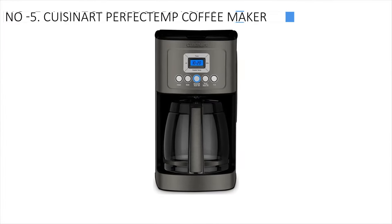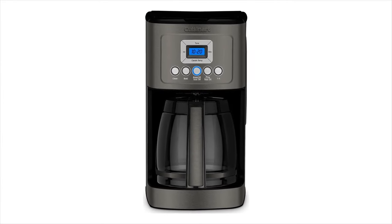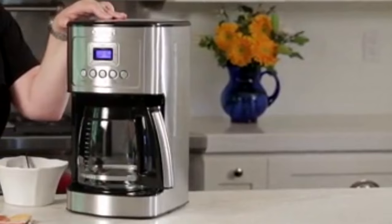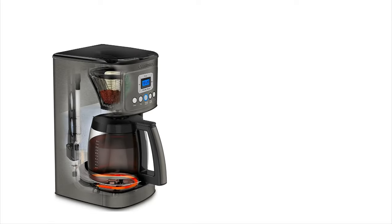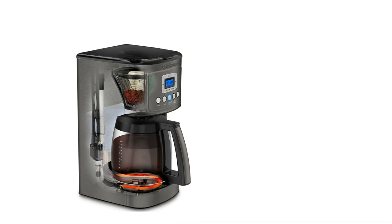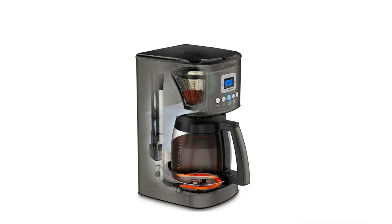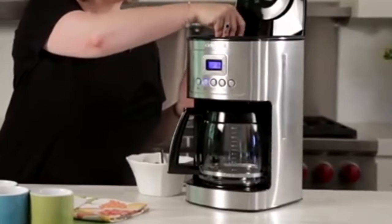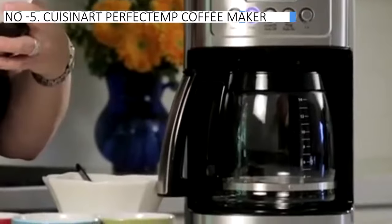At the 5th position, we find the Cuisinart Perfectemp Coffee Maker, acknowledged as the most cost-effective option. In our tests, it stood out for brewing hotter coffee compared to other coffee makers, making it an ideal choice for those who prefer a steaming morning brew. It earned one of the highest scores in our taste test. The machine is user-friendly and features a convenient pause function, allowing you to pour a cup mid-brew without waiting. It provides options to brew bold coffee or less than a full pot, catering to different preferences. The carafe is easy to clean with a wide opening and a removable lid, and it is dishwasher-safe for added convenience.